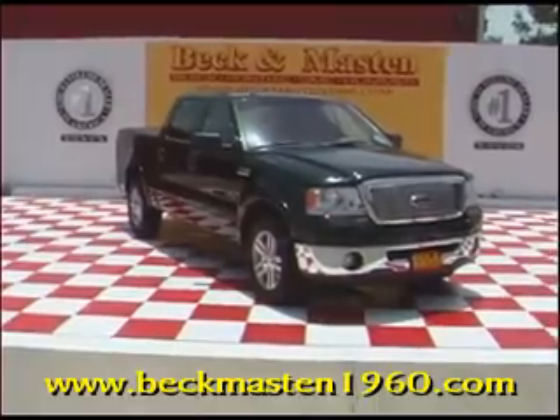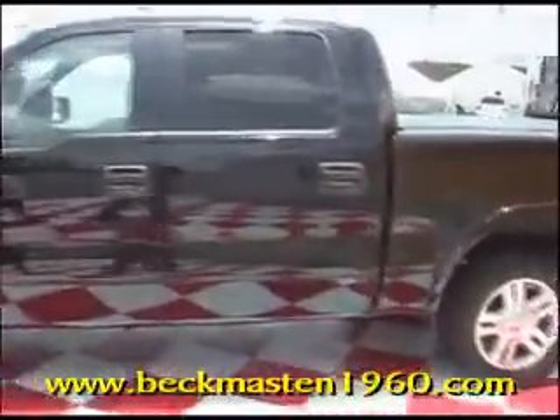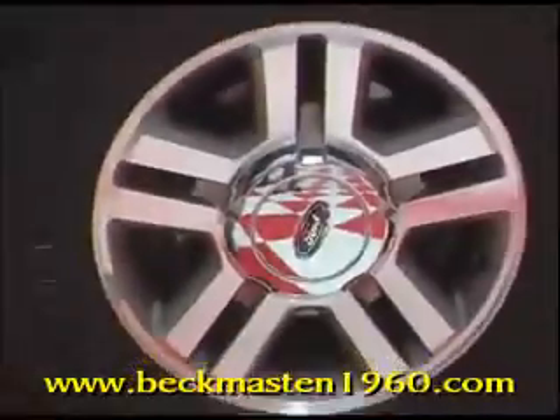Beck and Maston 1960 proudly presents this 2006 Ford F-150 Crew Cab. This tough Ford F-150 has 18-inch alloy wheels.